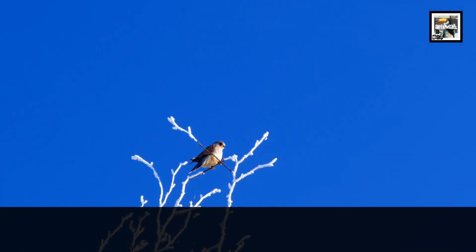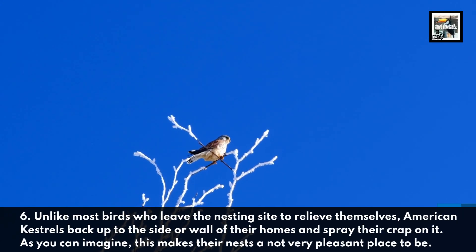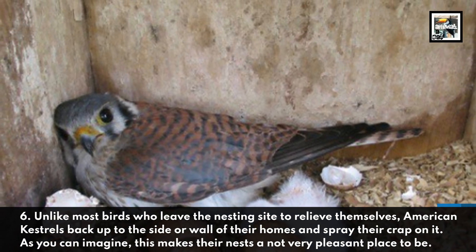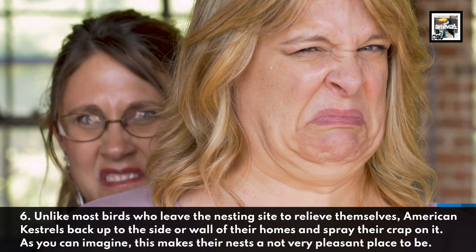Unlike most birds who leave the nesting site to relieve themselves, American Kestrels back up to the side or wall of their homes and spray their crap on it. As you can imagine, this makes their nests a not very pleasant place to be.